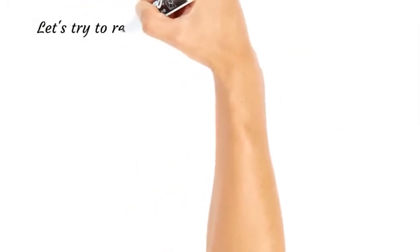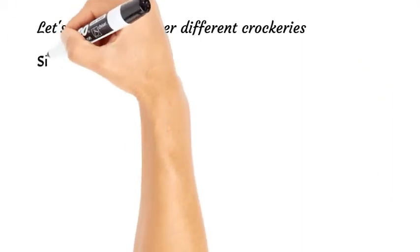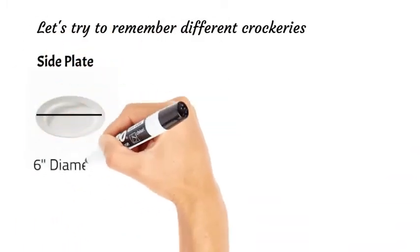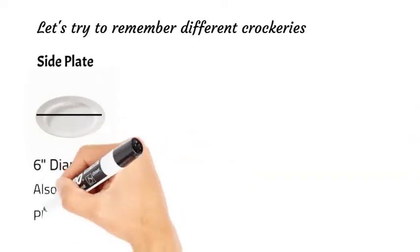Now let's look at different crockery types. The first is the side plate. It is six inches in diameter and is also known as a B&B plate or quarter plate. B&B stands for bread and butter.